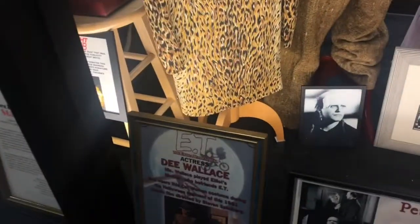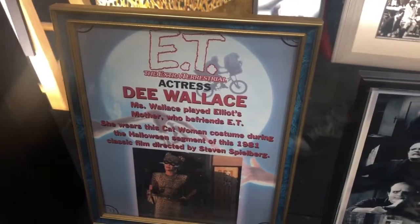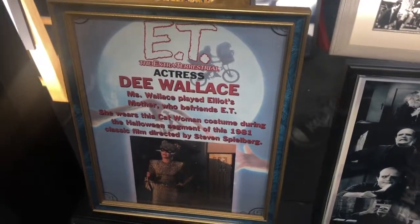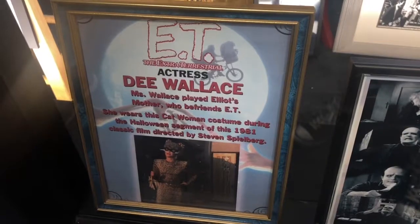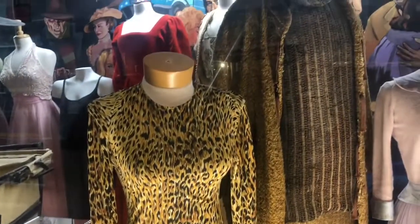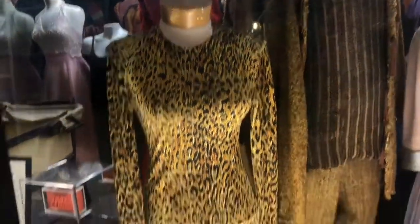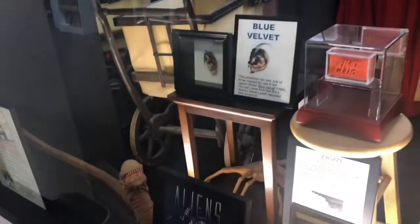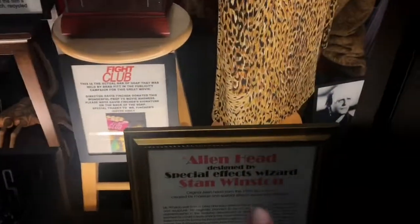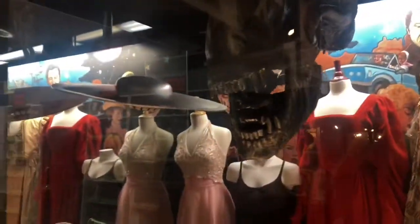And this is from E.T. Mrs. Wallace played Elliot's mother, who befriends E.T. She wears this Catwoman costume during the Halloween segment of this 1982 classic. Wow, she's so teeny tiny. And stuff from Alien! Here's the alien head — oh my gosh.